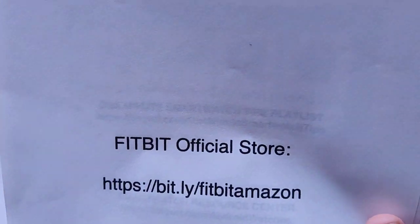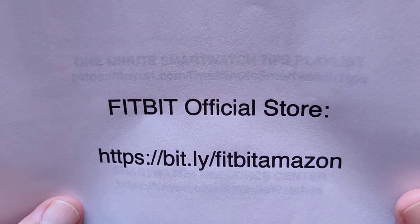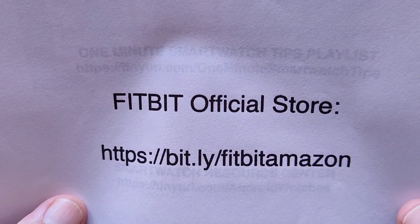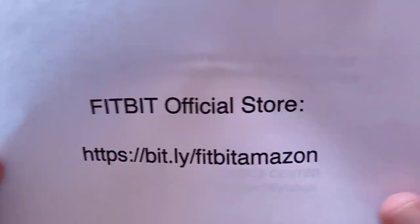I also want to share that we've got something going with Fitbit too. You can go over to their official store at bit.ly/FitbitAmazon — that's their Amazon store. We appreciate it if you use that link if you're interested in a Fitbit.